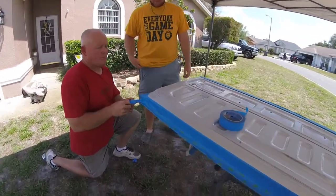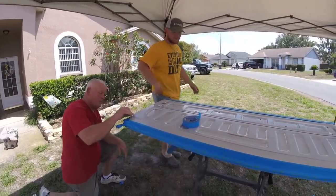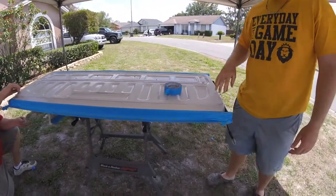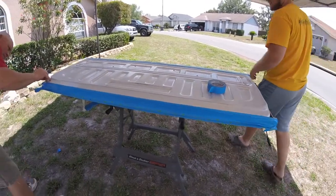Hey folks, we're back again. You notice we got this — what do we got here, Bryce? This is the tailgate. Explain what we're doing here. We're doing the same thing to the tailgate as we did in the bed. We sanded it down, and we're going to get this tape real close to where we're going to be spraying on it.